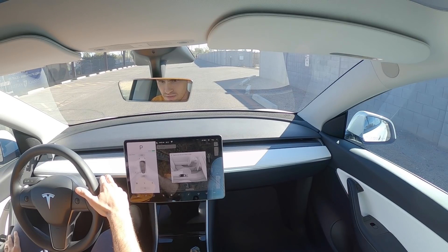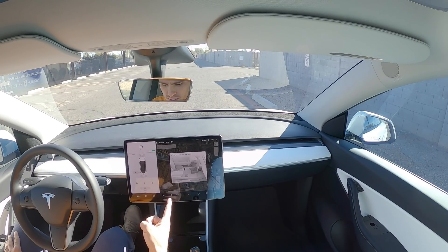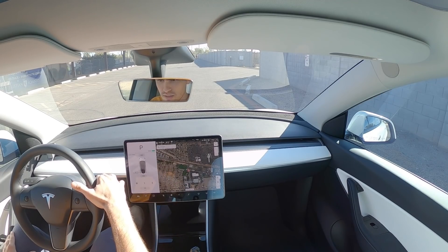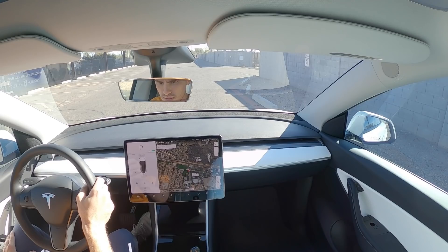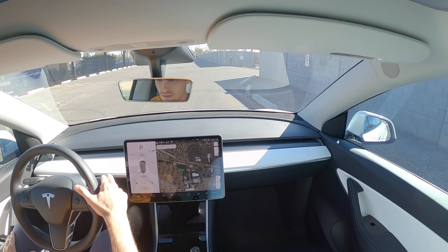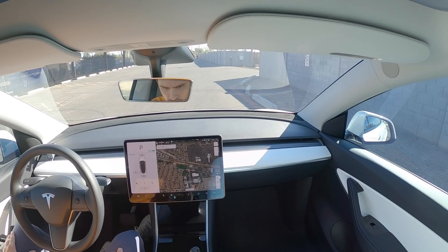Uh-oh. So now for some reason it has sensed that the key is not in the car. Now it knows the key is not in the car. But for some reason, when you're driving, it doesn't interfere.